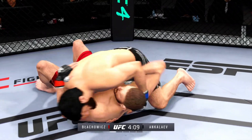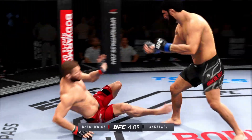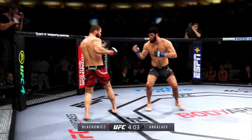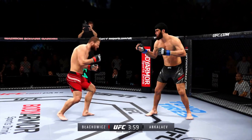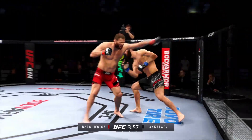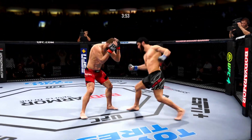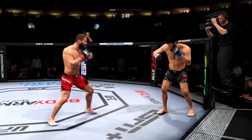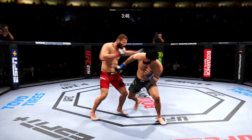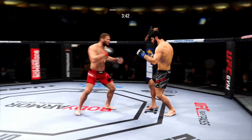He hip tosses him into the mat. Right into side control — he's gonna try to control him, then find a submission. Back to the feet now. He tries to establish that jab and lands the right hand. What a body kick. Clips him with the right hand. Just out of range with the big right hand.